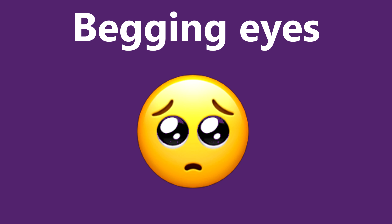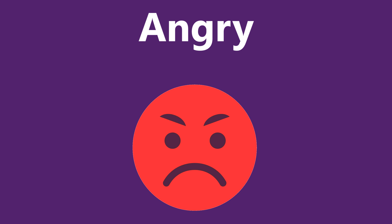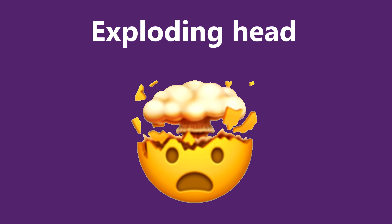Emoji with begging face resembles a puppy face wanting to get something. Crying emoji expresses general sadness. Emoji with tears pouring out of eyes like a waterfall expresses sadness due to injury, pain, or defeat. This face expresses anger and being annoyed. This emoji expresses that you are blown away about what they said, can't believe it, and expresses shock.